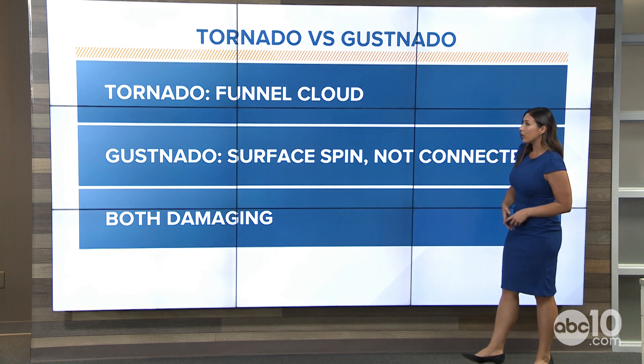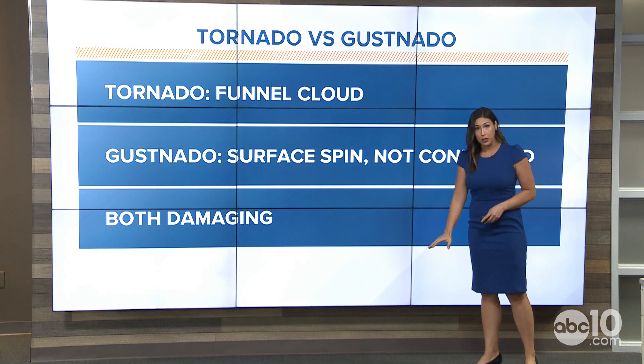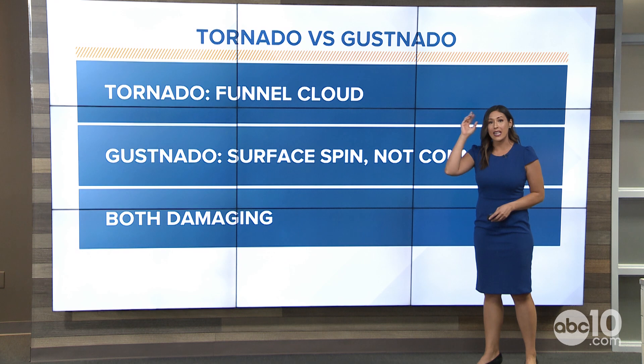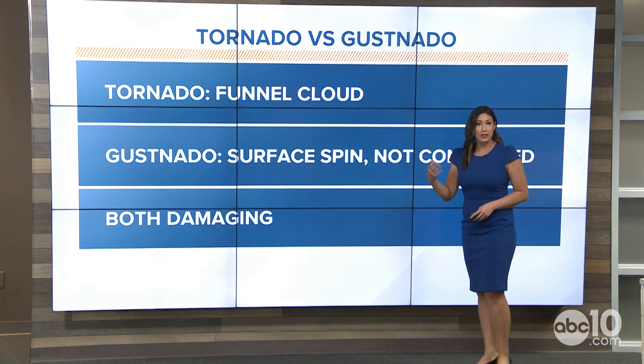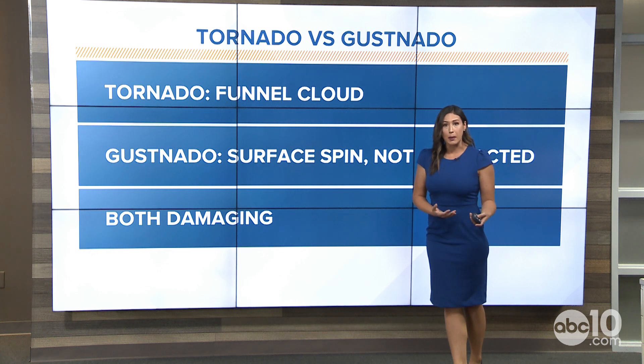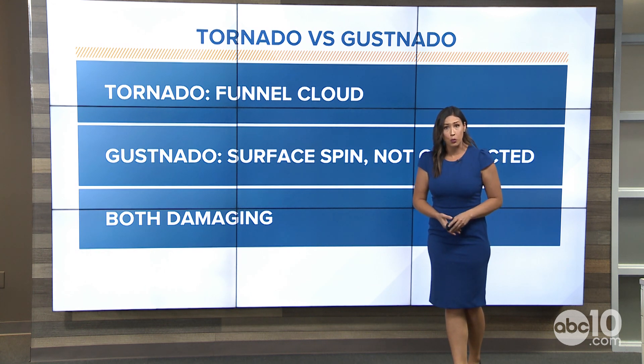A tornado brings about a funnel cloud, and we can see this in two manners. It can start at the surface, spinning about, and then make its way up as the thunderstorm is growing — and so does the gustnado. As the two begin to meet, we have what the National Weather Service and other meteorologists call a landspout. You may have heard of a waterspout, which occurs over water — you see the funnel all the way up into the cloud. This is what happened over land as well.